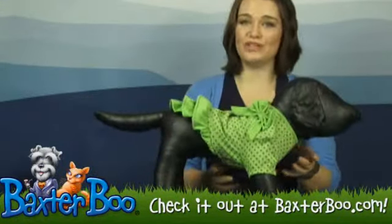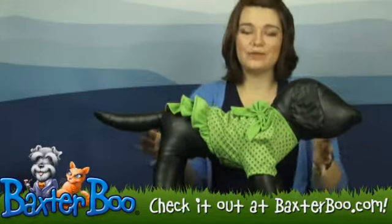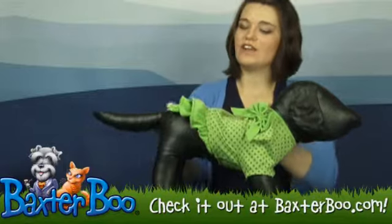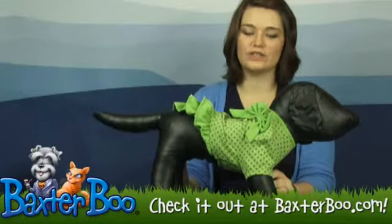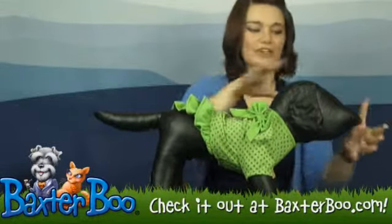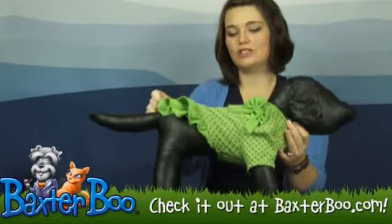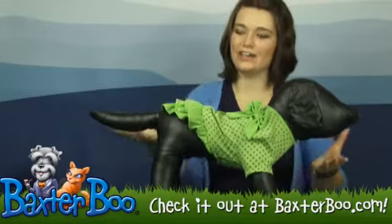This is absolutely adorable. It's a 65% polyester, 35% cotton material. It's very soft and has a little bit of stretch to it as well. It's a pull-over style, so you're going to pull it over your dog's head, slide in the front legs through the leg holes, and then pull it snug across your dog's length and there you go.